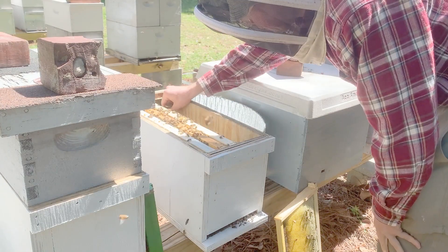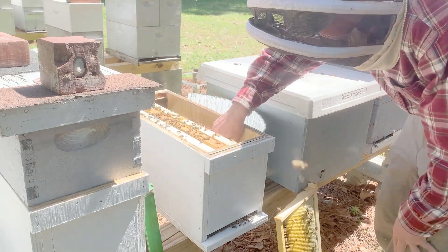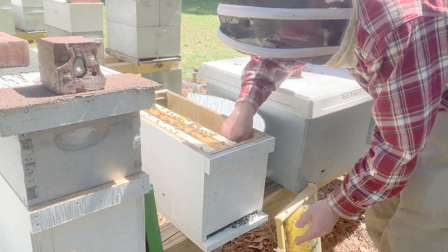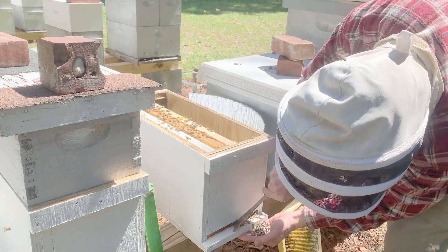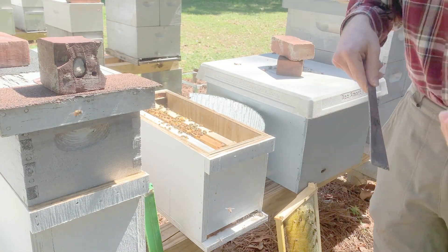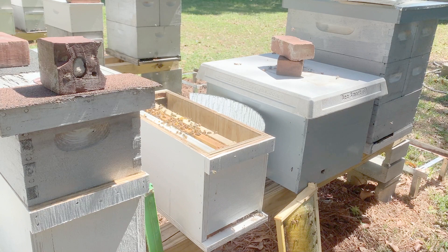Unfortunately there is no medication to treat for chalk brood. It is most common in the early spring and disappears when weather becomes warmer and drier, and as the queen increases spring brood production. Hygienic bees remove infected mummies, although this action may result in spreading spores throughout the brood area. A strong colony with abundant workers will be able to keep the brood nest cleaner.